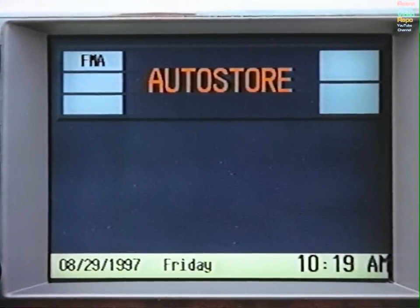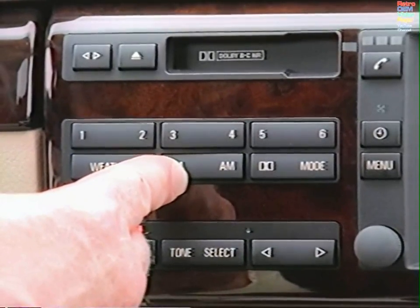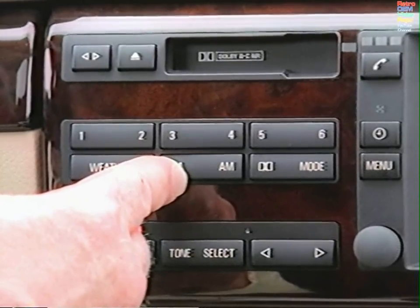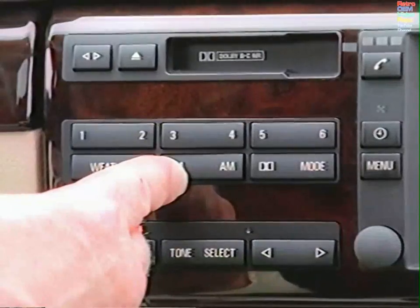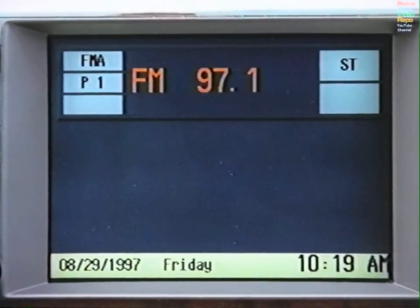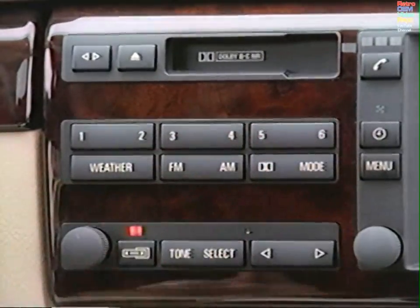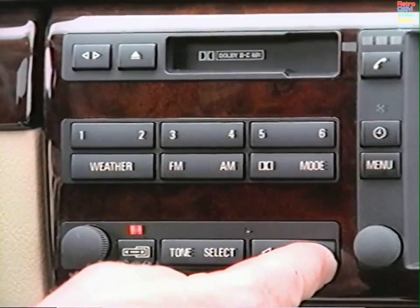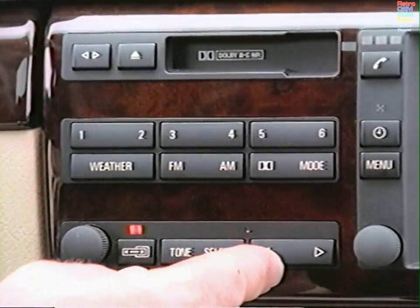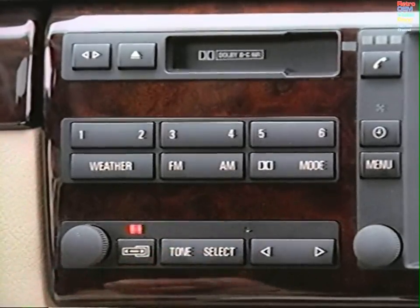To automatically capture and store the six strongest AM and FM stations in your current area, select either AMA or FMA. Continue to hold the key down when Auto Store appears until the sound returns. Press numbers 1 through 6 to choose a station. To automatically search for a station, press the arrow switch in either direction. Press the select button to scroll through a further range of functions.